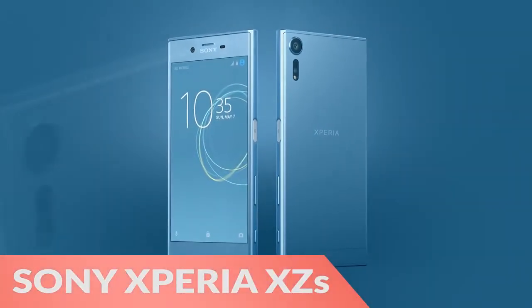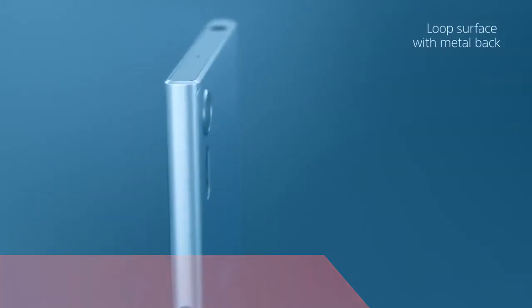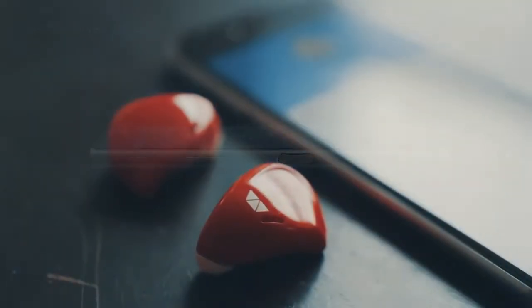Next, the Sony Xperia XZ-S can film in slow motion with 960 frames per second.